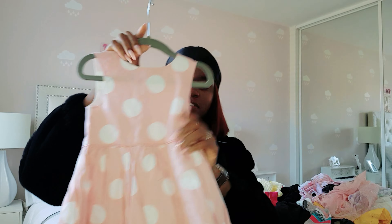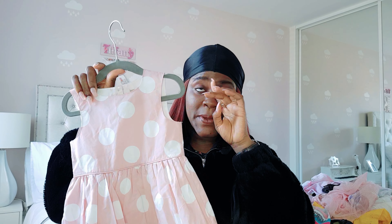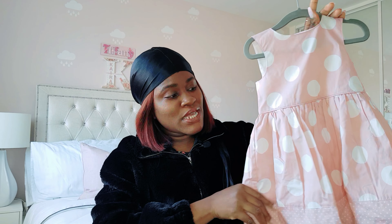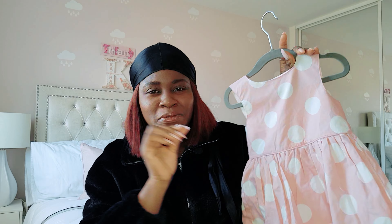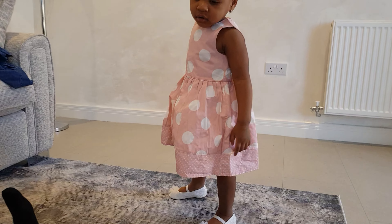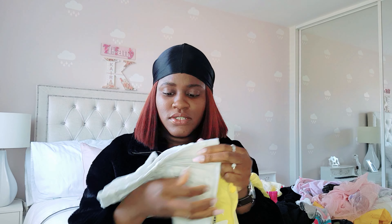This dress — this polka dot blush pink dress for Kyra. This is the 18 months to 24 months size. After she tried on this dress, I realized it's a little bit bigger than her, but it doesn't mean she can't wear it. It's not that big, but it's not exactly the way I would have wanted it. I'm still going to keep it anyway.